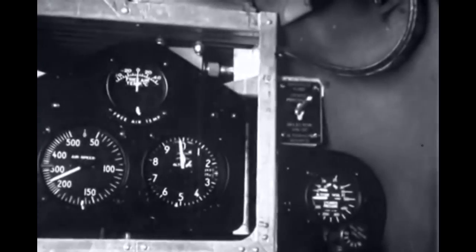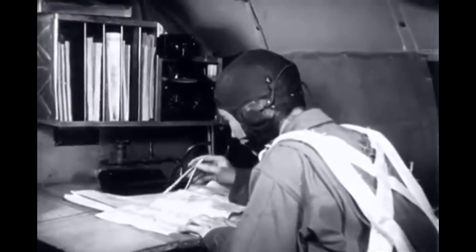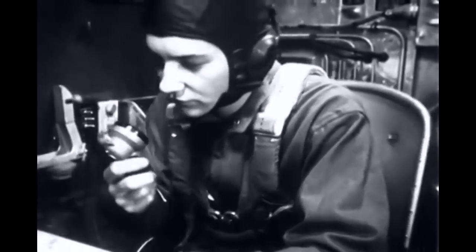These include particularly an altimeter and an airspeed indicator. With the aid of all these, the navigator can take the bearings and measurements required to plot the proper course.